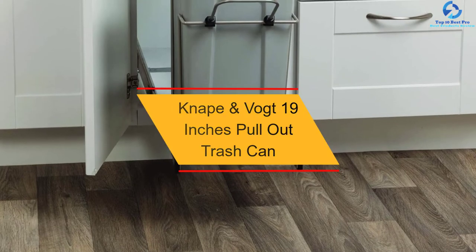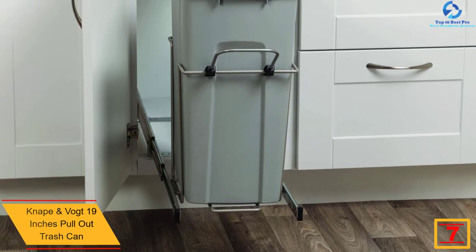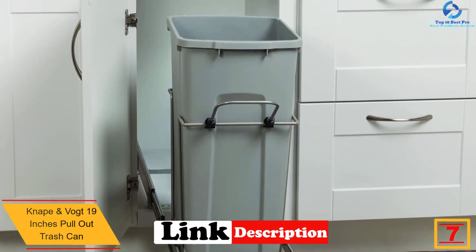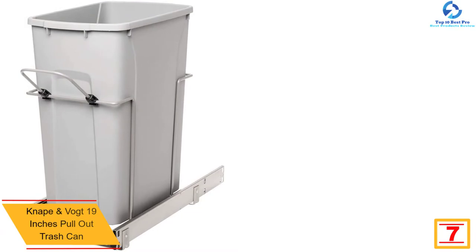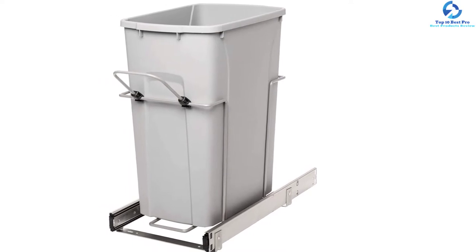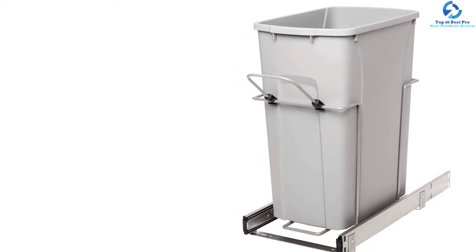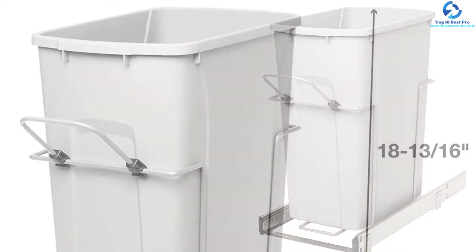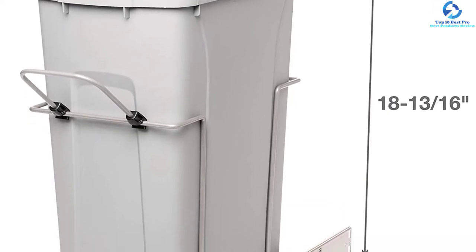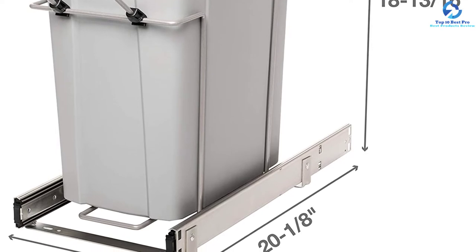At number seven, we have the Nape and Vote 19-inch pull-out trash can. This is a high-quality selection that will serve you better to manage trash in the kitchen or any other space. It uses a pullout mechanism for simple use and reliability, has a large size of 19 inches to fit most spaces, and a volume of 29 quarts. Designed using impact-resistant plastic material and featuring a sturdy steel cage and frames, it also has side handles for a simple grab.